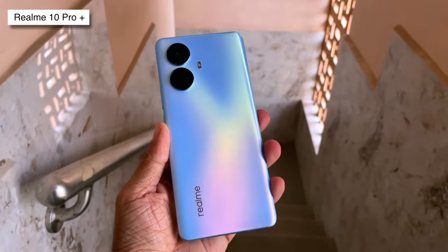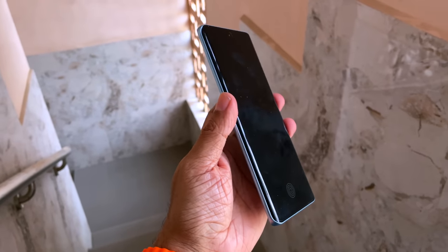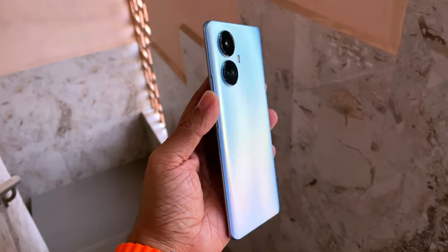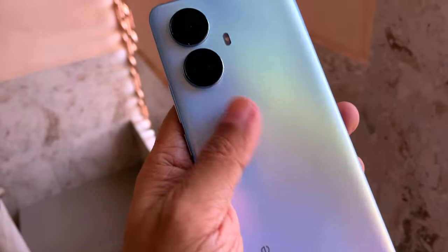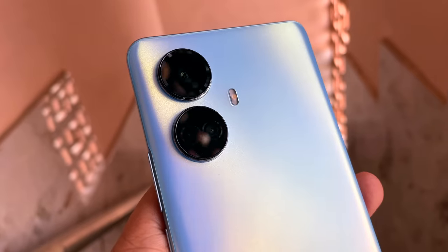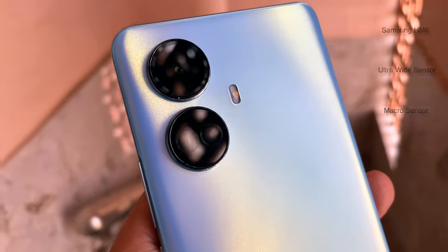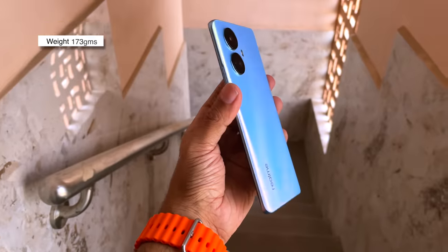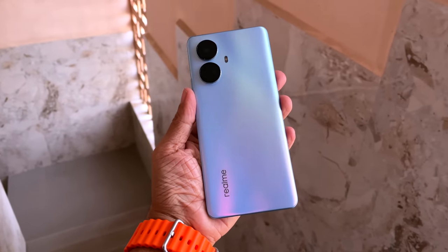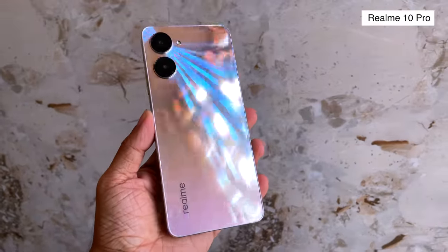Here's the Realme 10 Pro Plus 5G — it's got that premium feel from the moment you see it. It comes with a curved display that just blends in so well. This is the Nebula Blue color; the back is made of polycarbonate with a nice design that reflects differently when light hits it — matte finish, so no fear of fingerprints. It has a triple camera setup: a 108-megapixel Samsung HM6 sensor, 8-megapixel ultra-wide, and 2-megapixel macro. It's also incredibly thin and light at just 7.6mm and 173 grams, yet still houses a 5000mAh battery — truly impressive.